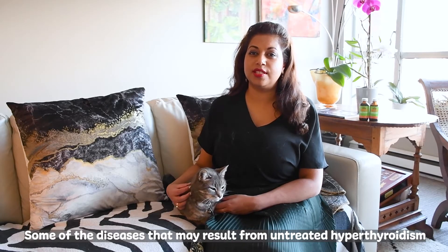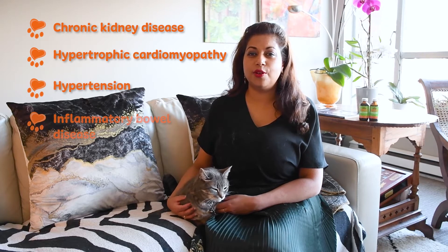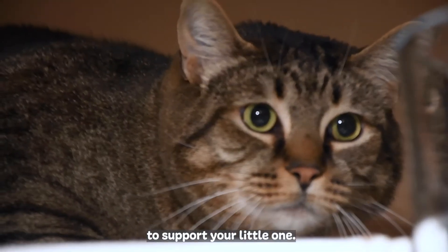Some of the diseases that may result from untreated hyperthyroidism are chronic kidney disease, hypertrophic cardiomyopathy, hypertension, inflammatory bowel disease, thyrotoxic liver disease, and more. There are a variety of treatment options that can work together to support your little one.